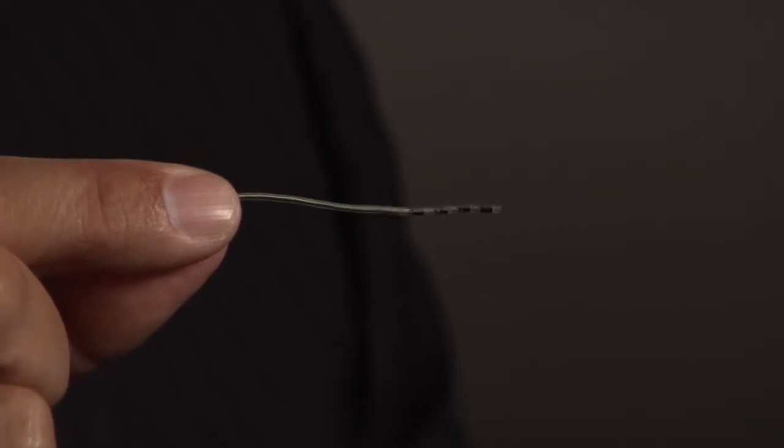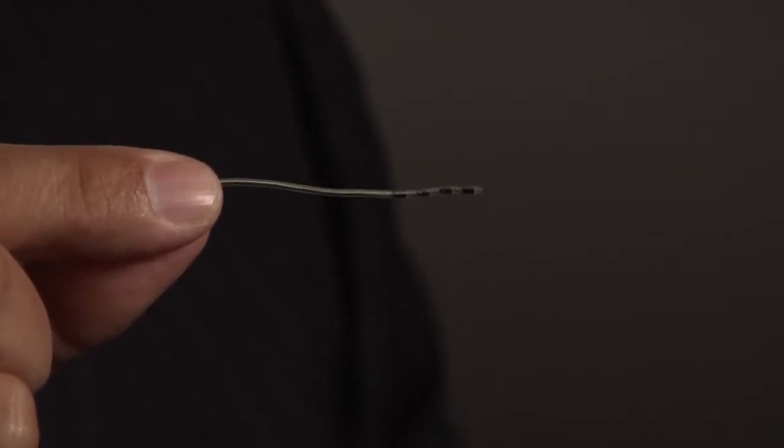The devices themselves are quite small. For example, here's an example of the actual electrode that is used. This electrode is placed in a very specific area in the brain, deep inside the brain.